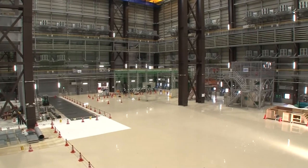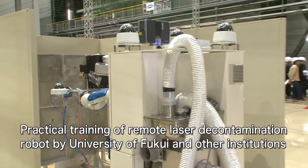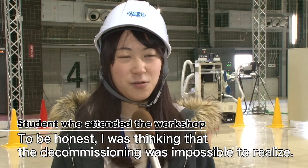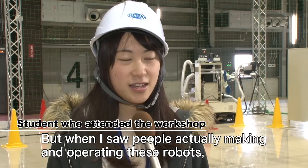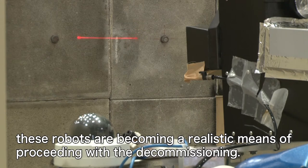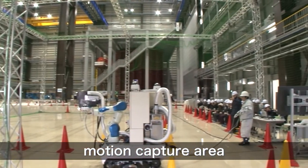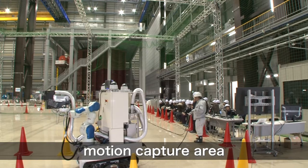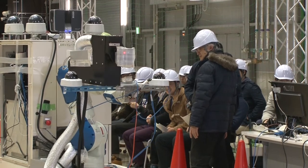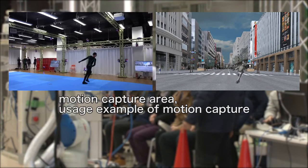On this day, students majoring in nuclear science or engineering at the University of Fukui gathered to undertake practical training in decontaminating an inner wall of the reactor building by peeling the surface off using a laser beam. This practical training was conducted in an area called motion capture. This equipment uses 16 cameras to measure the movement of a human body or an object, and can be utilized not only for the development of decommissioning technologies, but also for making computer graphics and analyzing the movement of athletes.